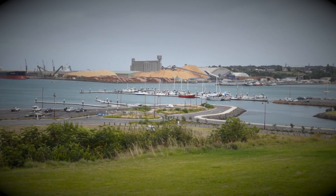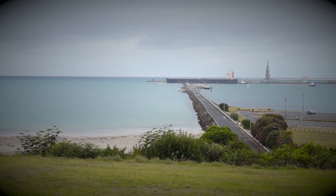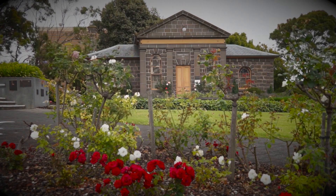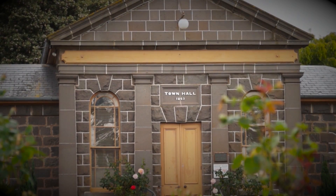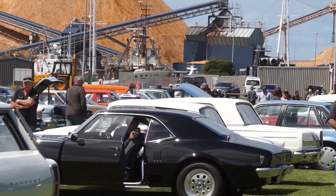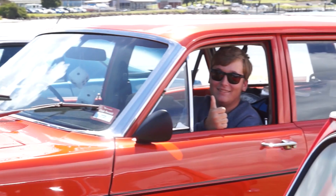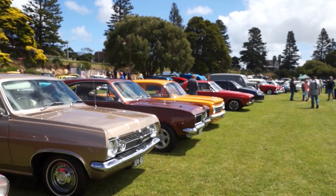By the early 19th century, whalers and sealers were working the treacherous waters of Bass Strait, and Portland Bay provided good shelter and fresh water which enabled them to establish the first white settlement in the area. Of course there's a lot more to Portland than what I can mention here, but now it's time for the people — the ones that have travelled a long way, the ones from just a few streets away, and all places in between. These are their classic car stories.